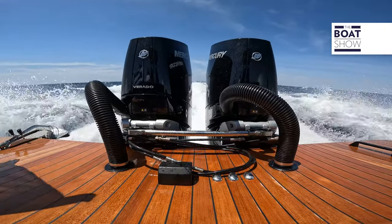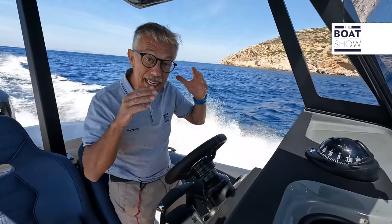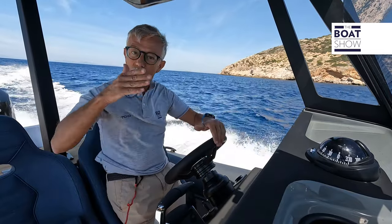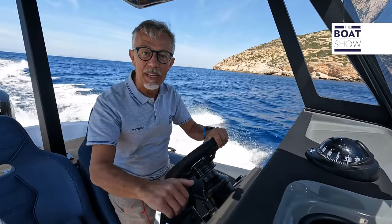Today we have two brand new engines available: V10 Mercury Verado with 350 horsepower each. But the shipyard is so sure of this hull that it says it can fit two 450 horsepower units.